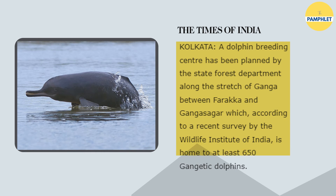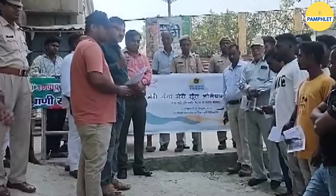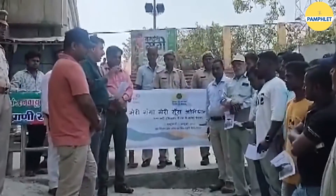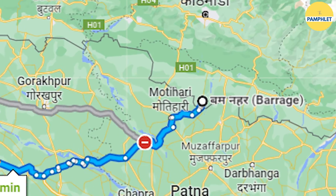This breeding centre is set to be built along the stretch of Ganga between Farakka and Gangasagar, an area which houses around 650 Gangetic dolphins as per a WII survey. Currently, an initiative named 'Meri Ganga, Meri Dolphin 2023' campaign has been launched, where dolphins are counted through GPS along River Ganga from Muzaffarpur Barrage to Narora Barrage. India is now slowly and steadily implementing various initiatives to lower the status of Gangetic dolphins in the IUCN list from endangered to maybe just vulnerable or threatened.